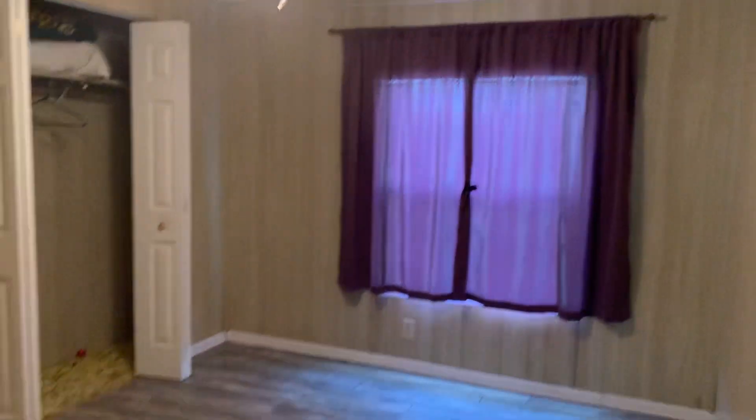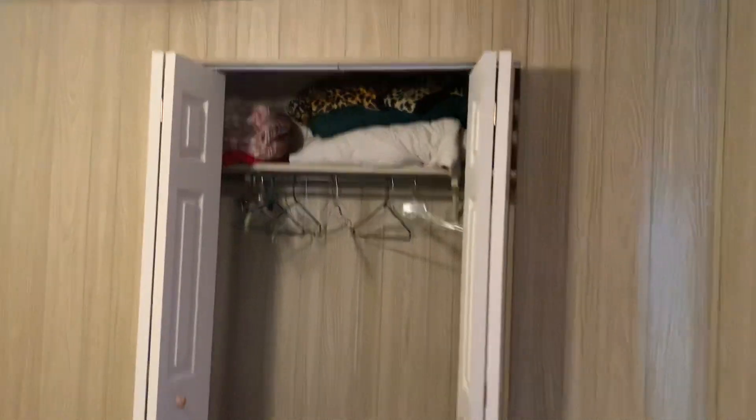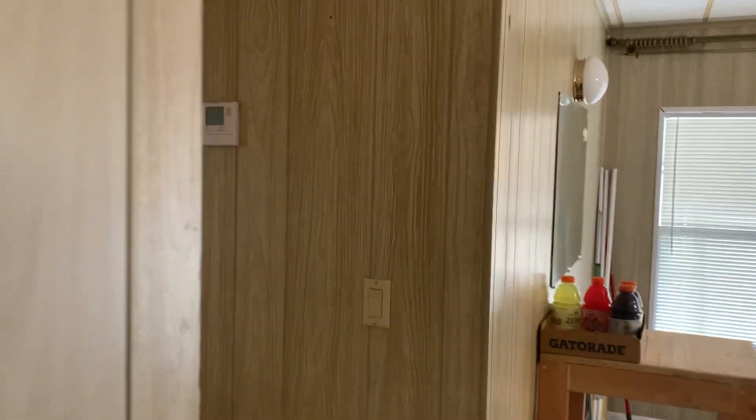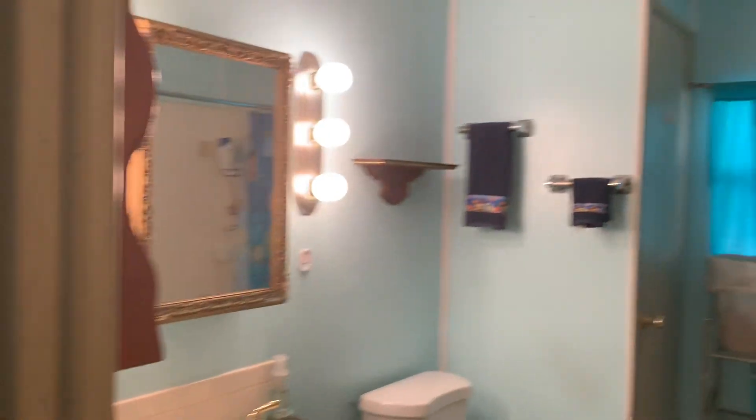This is your first bedroom — a little dated, could use some paint. The paneling isn't for everybody. This is your guest bathroom.